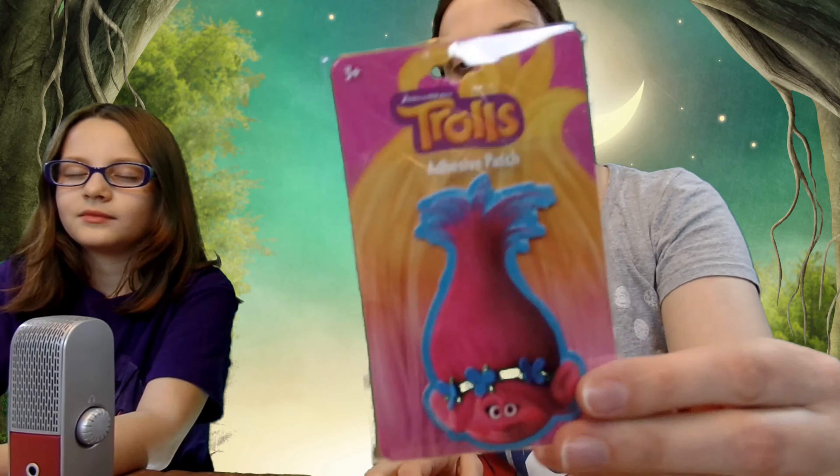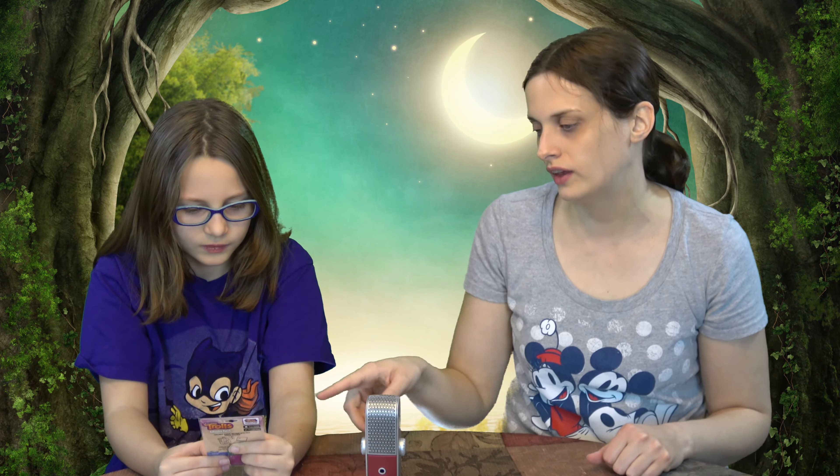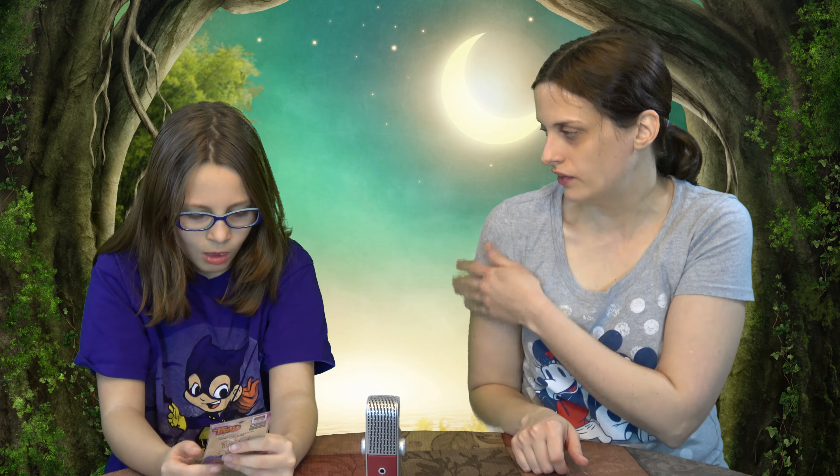Next item — I have no idea what this one is. You can put it on a jacket. I'm just gonna look. It's an adhesive patch from Trolls — that's Poppy, isn't it? Yeah. Puppy the Troll — so you can get a jacket or something and you iron it on, and then it stays on there until it peels off when you wash it. That's pretty cool.